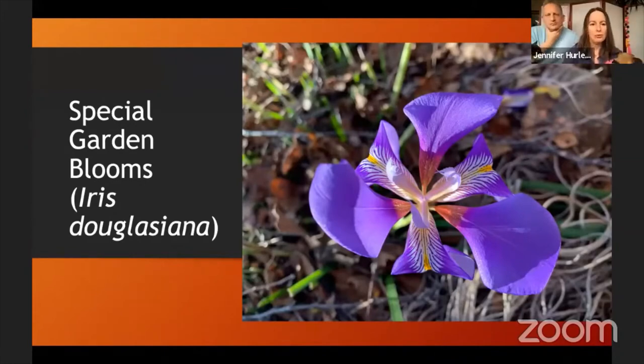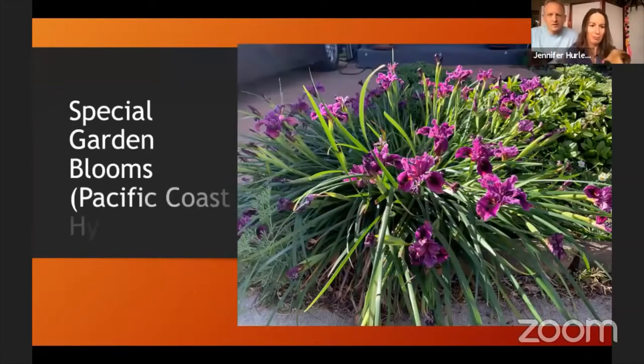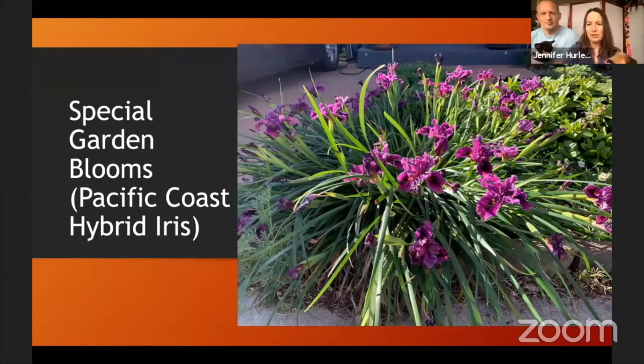I wanted to feature some blooms that people sometimes miss on the tour. The Douglas iris blooms pretty early, and by the time the tour rolls around it's often already bloomed and died back — but it's just such a winner in the garden. You cannot beat the beauty of these irises. And if you like irises, the Pacific coast hybrid iris is another winner — an amazing number of blooms.